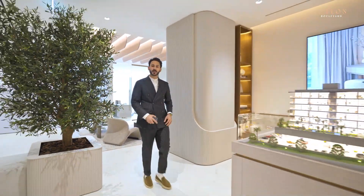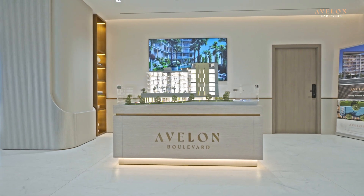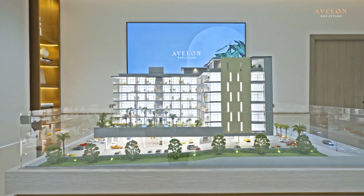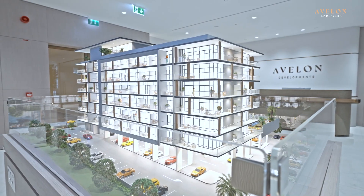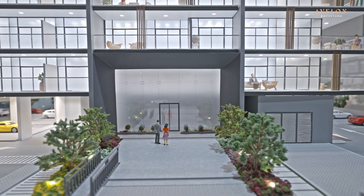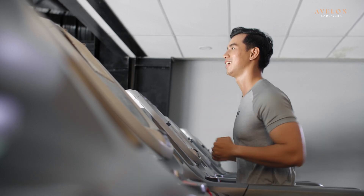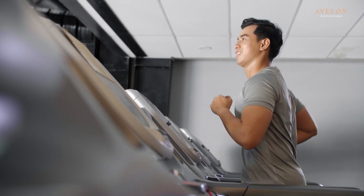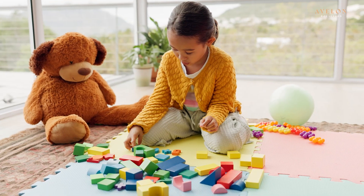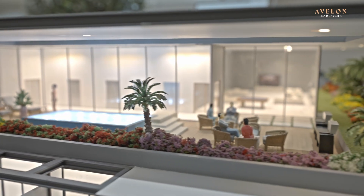Here we are at Avalon Boulevard. This beautiful looking structure is located in Arjaan — a total of 135 apartments, 22 apartments on each floor. Avalon Boulevard is a ground plus 6 building which has a 6.8 meter double height lobby. And not to forget, a fully integrated, fully equipped techno gym along with a barbecue station, an infinity pool, a kids play area, and a clubhouse located on the rooftop.